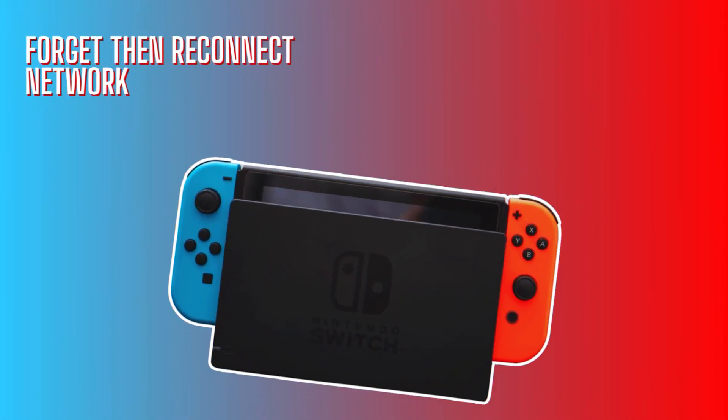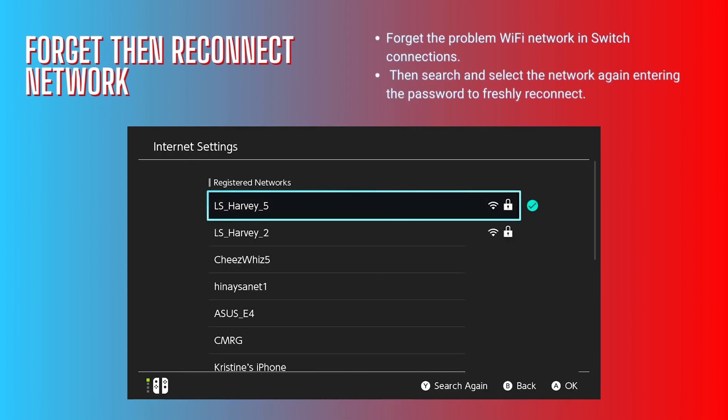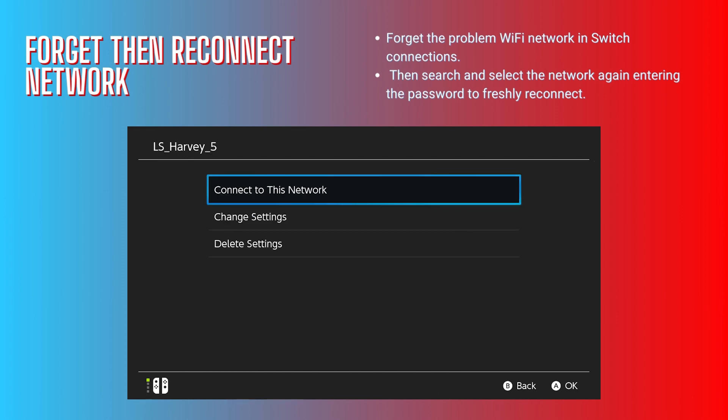Forget then reconnect the network. Forget the problem Wi-Fi network in Switch connections, then search and select the network again, entering the password to freshly reconnect.